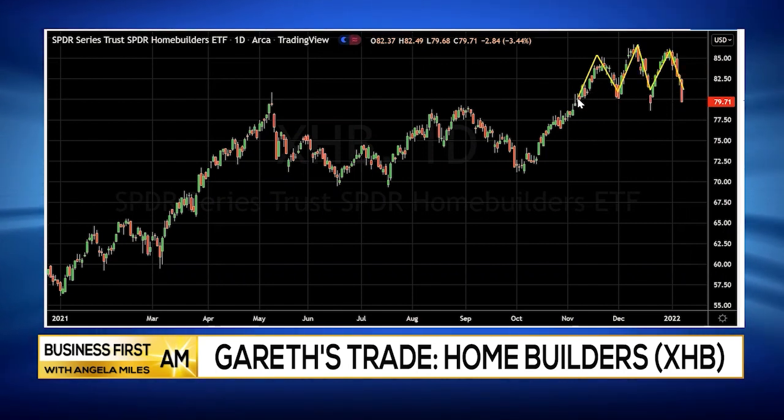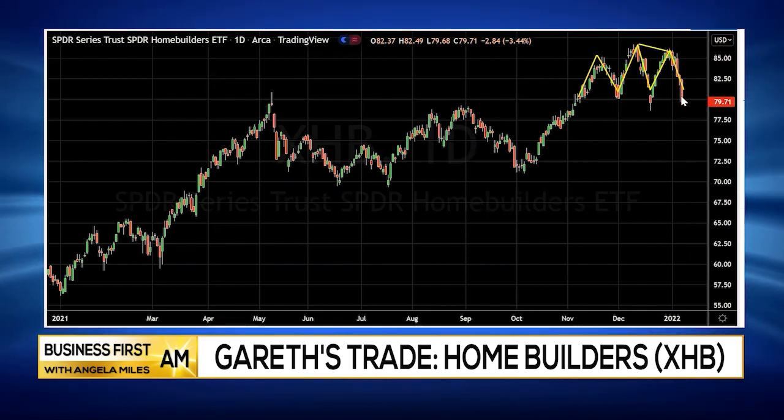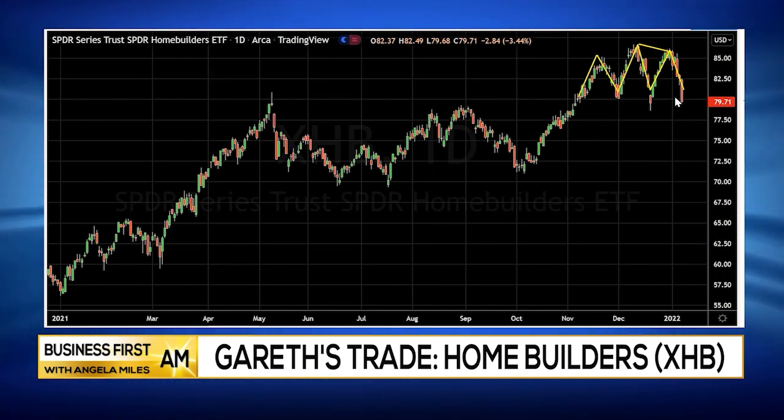The reason it's bearish is because what it's showing you is that as you went up, sellers emerged and pushed it back down. The next move up, it made a slightly higher high, but again it was pushed down by sellers. Here it made a lower high — that's bearish folks. The fact that the sellers reemerged means they're more powerful than the buyers at these levels, and you have downside on the XHB.